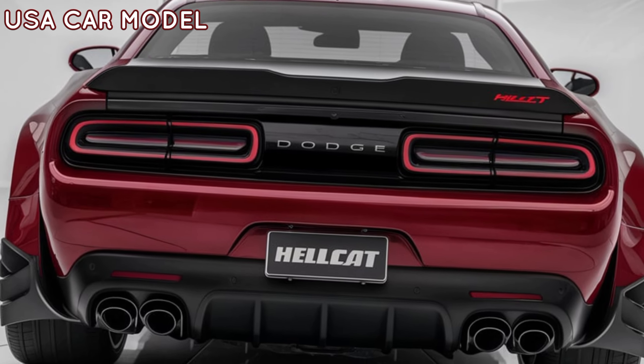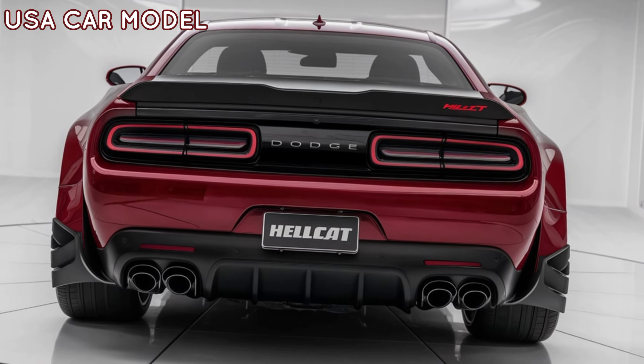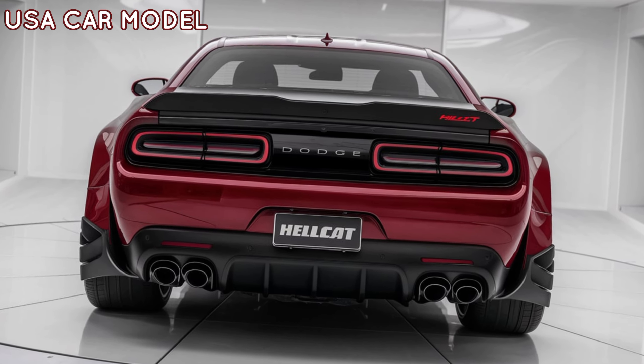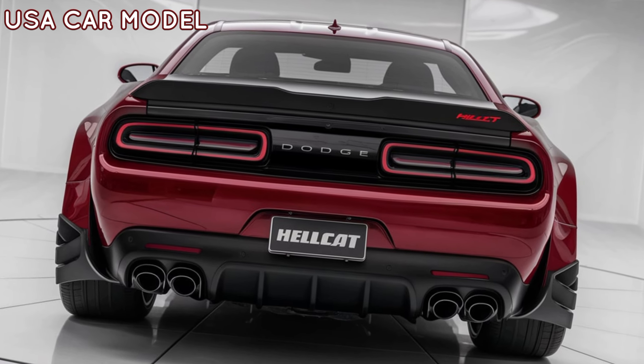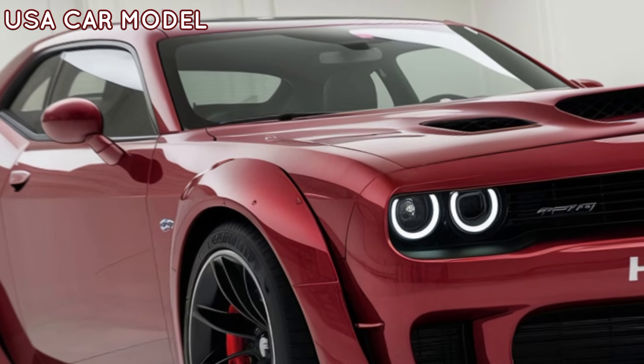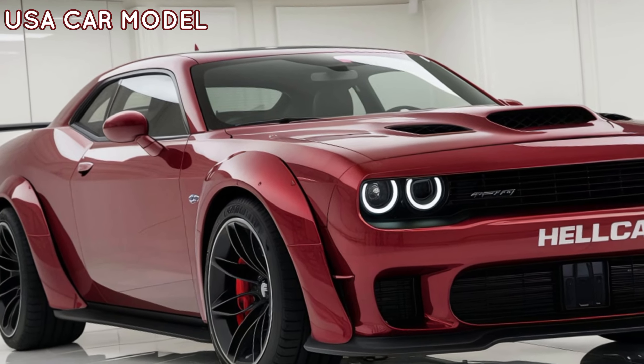Welcome back to USA Car Model, your go-to spot for everything cars and motorcycles. Today we've got a special treat for you, the 2025 Dodge Challenger Hellcat. If you're a fan of raw power, bold design, and next-level performance, stick around because this car has it all.